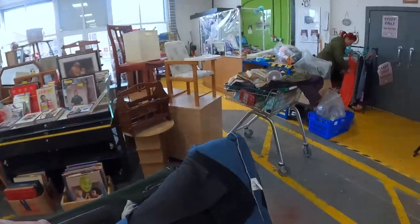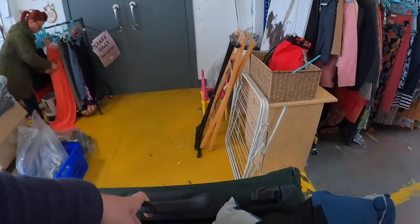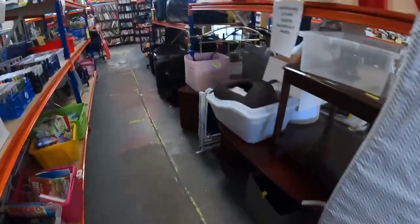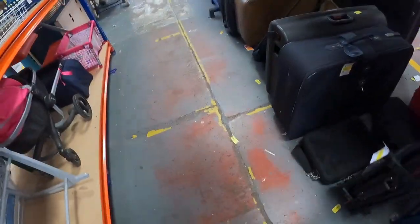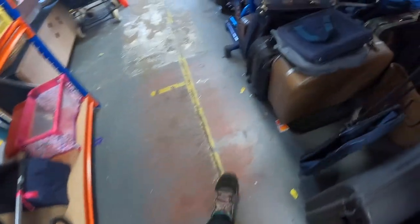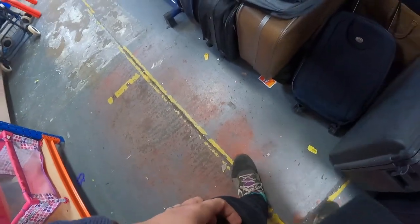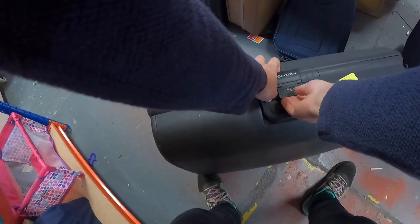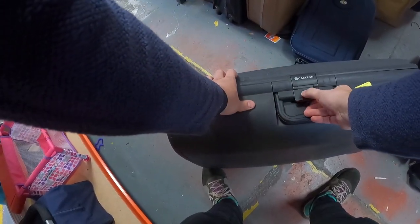I'm struggling now with everything - I'm piling it all up, thinking bundle deals like I'm at a car boot. I go back to the suitcases and I've spotted something. Another Carlton - but unfortunately this one doesn't open. One opened fine; this one is locked. There might be some stuff inside, which is quite interesting.